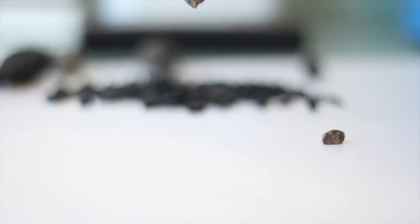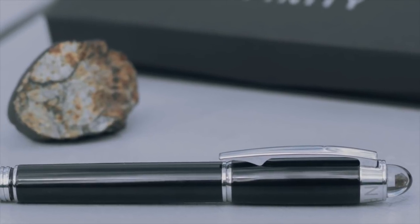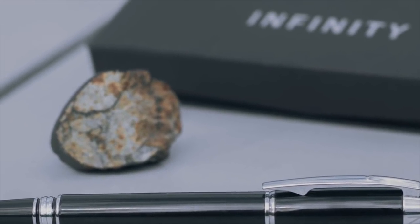Last year we presented our pen from space and delivered the world's only meteorite pen containing a real chunk of meteorite. It went on to be selected by the World Science Festival to be presented to the world's top scientists.